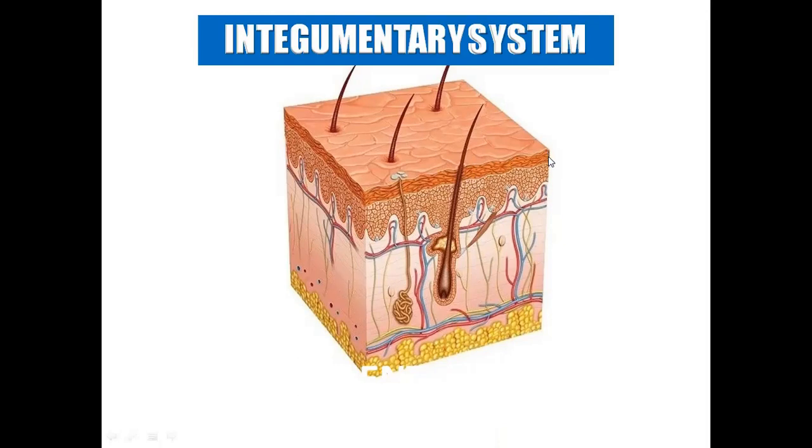The outermost skin layer is called the epidermis — whatever we touch or see, that outermost layer is epidermis. Below that is the dermis, and below the dermis we have the fatty layer called the hypodermis, or subcutaneous layer, where fat is stored.